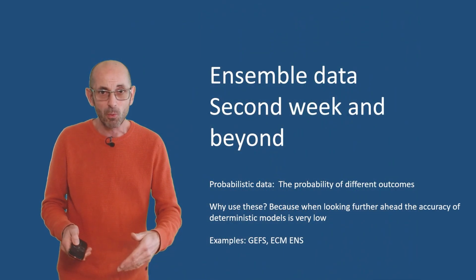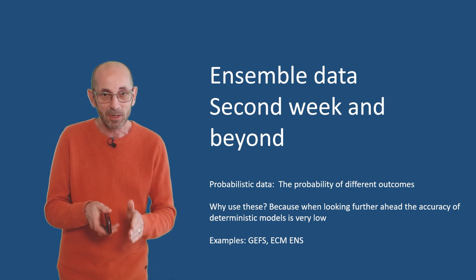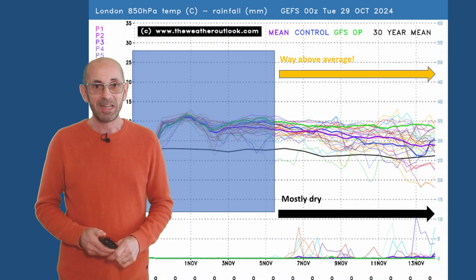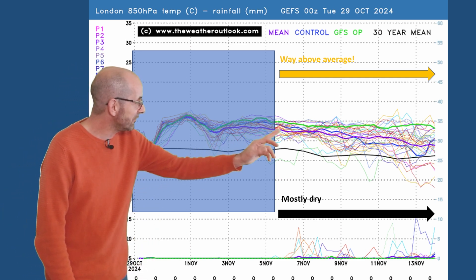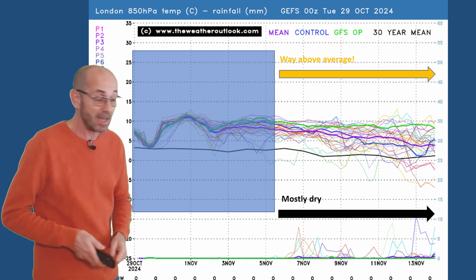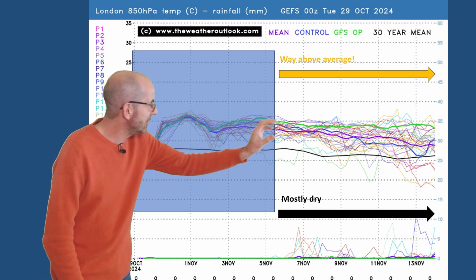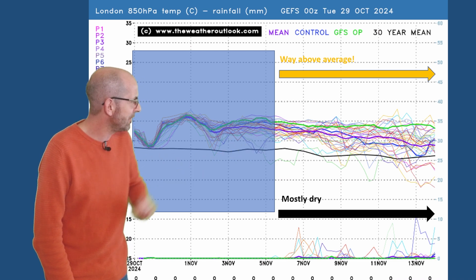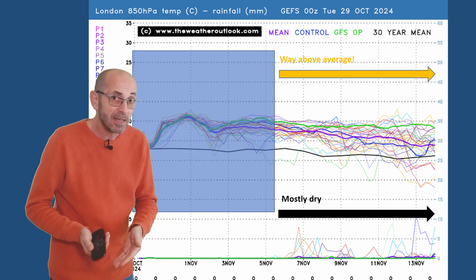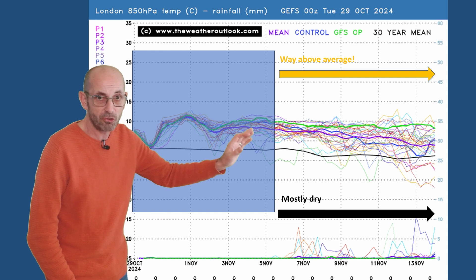With that strong signal for high pressure towards the end of the first week, how do things develop as we go through week two? Even though the signal at the end of the first week is a strong one, at this range it's really just about trends and probabilities. Starting with the 16-day GEFS plot for London — you won't really see a stronger signal than this at one to two weeks ahead for 850 hPa temperatures to be well above the 30-year average. All of the runs, just the odd straggler, are going for values well above that thick black line which is the 30-year mean. Towards the end, the runs start to break away, indicating a chance of colder air moving down — but that is way above average, a very strong anomaly indeed.